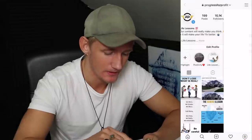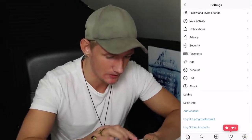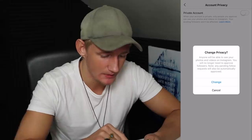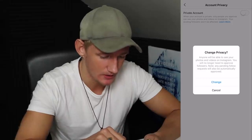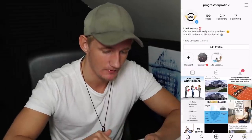I'm going to accept the followers, prepare the post, and I'll be right back. I've got the post ready, so I'm going to go to Settings, then Privacy, then Account Privacy, and click to change it to public. It says 'anyone will be able to see your photos and videos on Instagram' and 'any pending follower requests will automatically be approved.' I'll hit change — done.